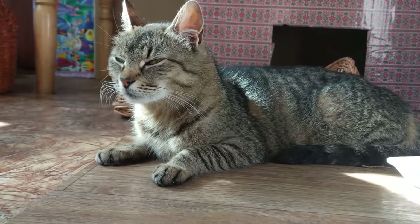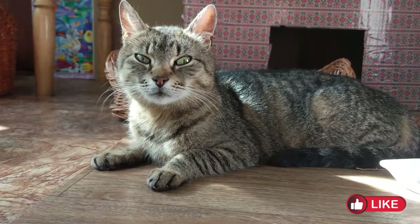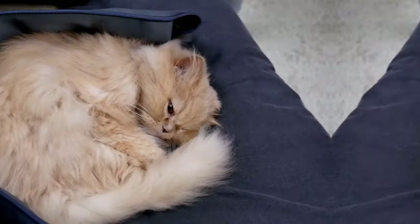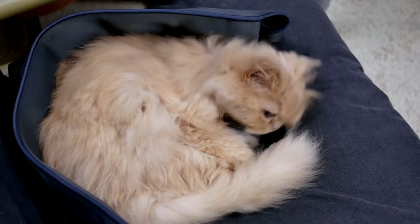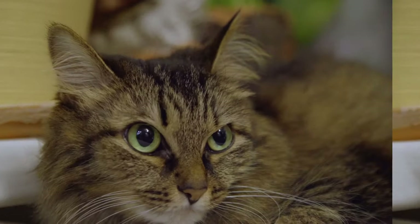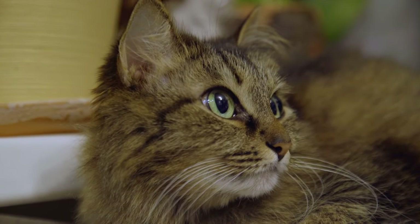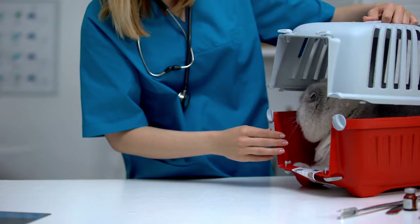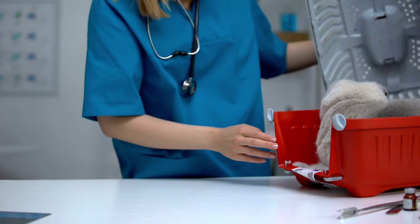For example, when a cat holds its ears forward, it's showing curiosity or friendliness. On the other hand, flattened ears mean fear or aggression. A relaxed and erect tail indicates contentment, while an inflated tail indicates agitation or fear. In addition, a cat's posture can reveal a lot about how they feel — a relaxed and open posture indicates comfort, while a tense or hunched posture can indicate stress or discomfort.